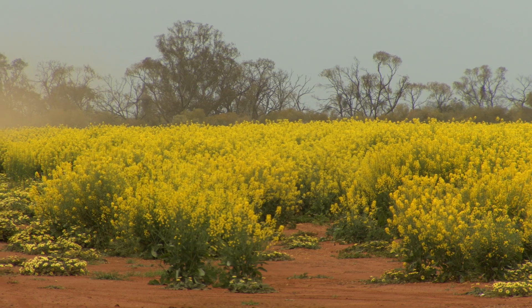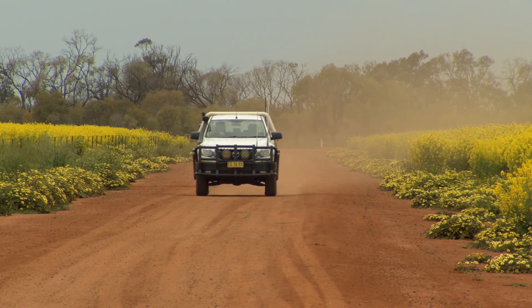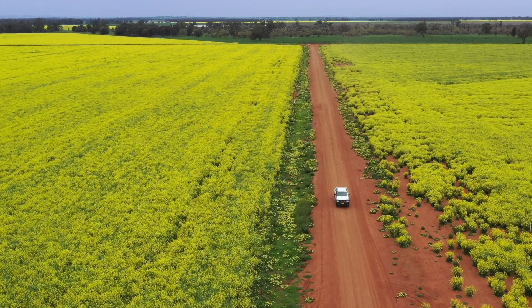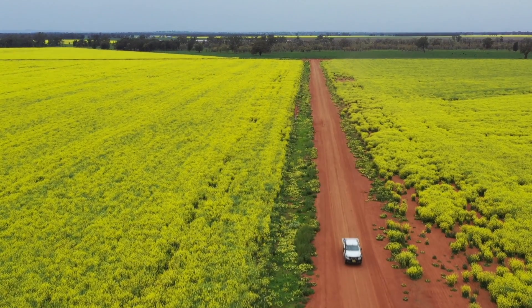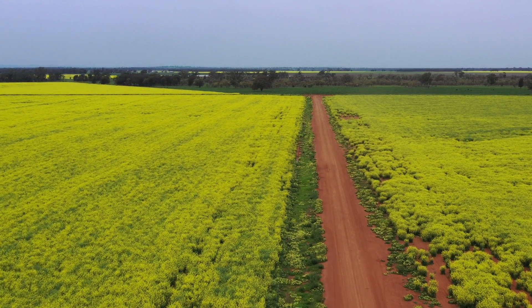We sit about 240 metres above sea level, so we're at the start of the western plains really. From here you go bush into very flat country. We're in a very fertile plain between the Macquarie and the Bogan River — beautiful fertile soils that were laid down here millions of years ago.